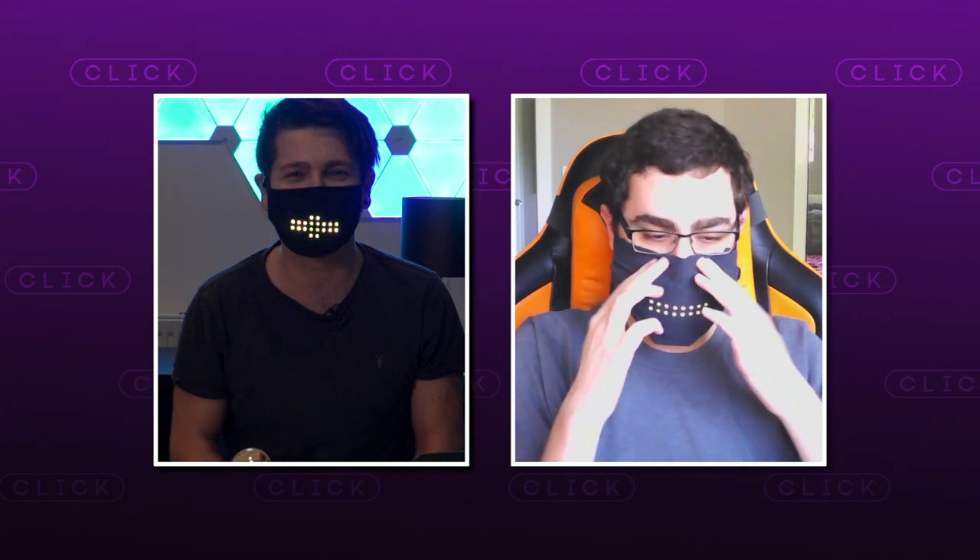Hello. Once I had my mask working, I hopped on a video call with Tyler to talk about the project. So Tyler, tell me, why did you want to create this?